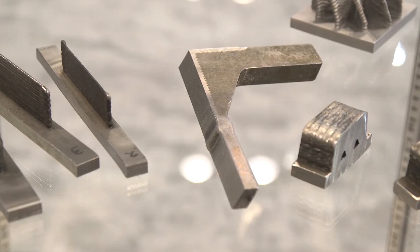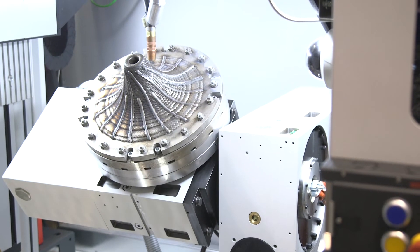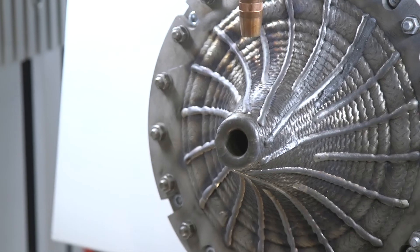What sets your machine apart from others that may be similar? As far as I know, there isn't any other machine like this in the world up to this point. We are the only ones that provide arc welding with CNC machines and offer a machine that you can buy immediately.